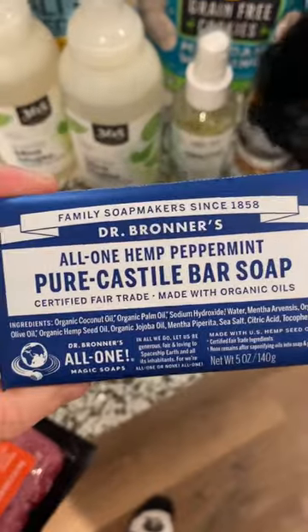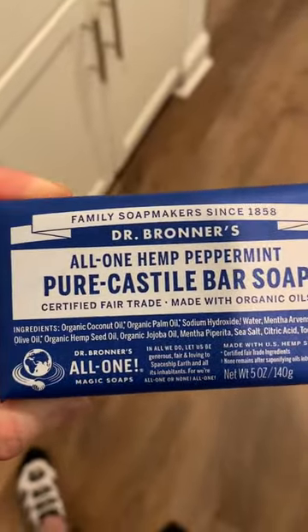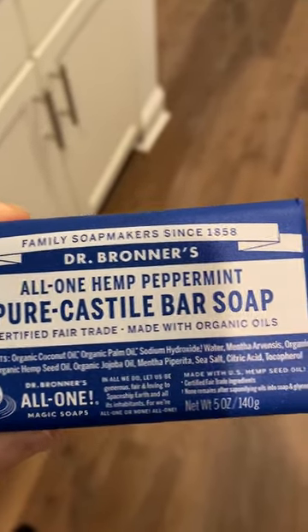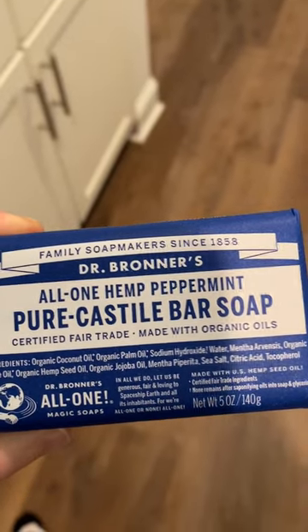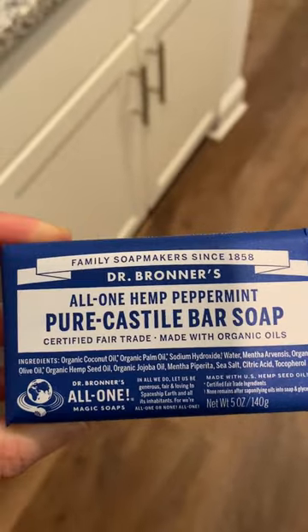And then this is some of the cleanest soap you can get out there on the market. There's no fragrance added. It's made with organic coconut oil, palm oil, hemp seed oil, mentha — which is just mint — and olive oil. Good stuff right here.